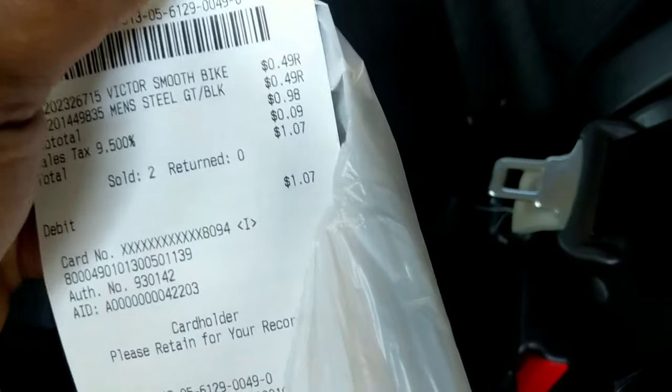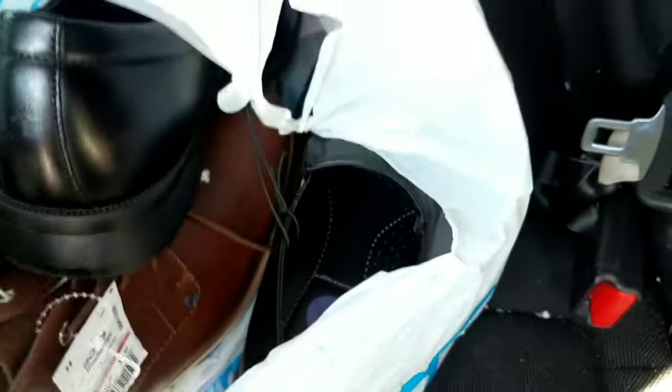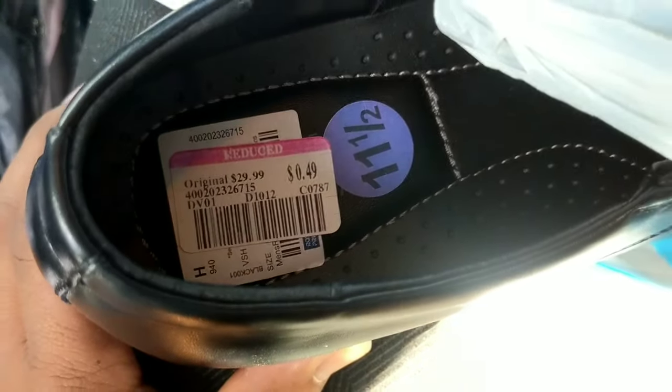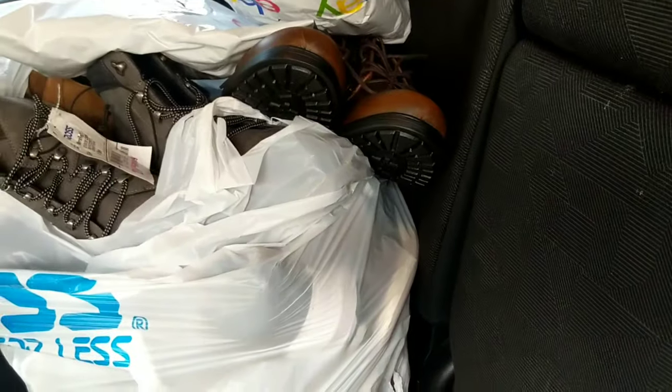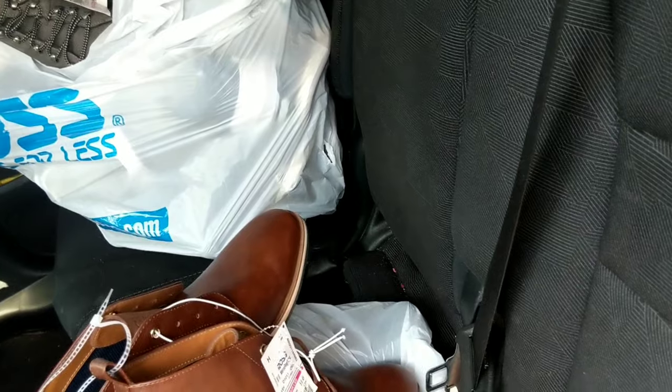Look at this — one dollar and seven cents! I never thought I'd say that in my video. One dollar and seven cents for some Guess shoe boots. These can go for maybe $80 to $90 dollars cleaned up. And these dress shoes for 50 cents — a lot of dress shoes go for big money. Every day I go home with like 10 to 11 bags of shoes, and I think there's only about two months left of this clearance, so get everything you can.